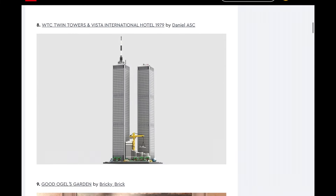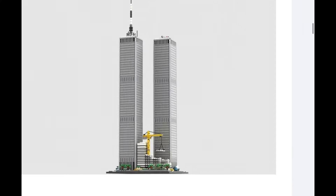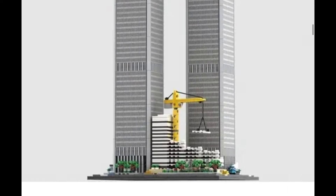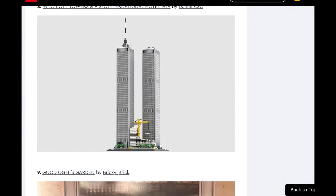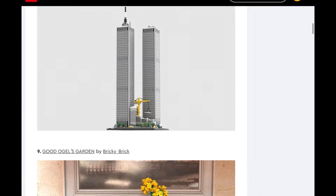The Twin Towers and Vista International Hotel. I hope that this is not made — as cool as I think it could be, and they could have a little memorial brick that says something, that could be pretty cool. This is definitely something I would want to pick up if it were cheap enough, like a $30 set you could put on your desk. However, I would see people using this more for evil than for good, quite frankly. So I don't know.